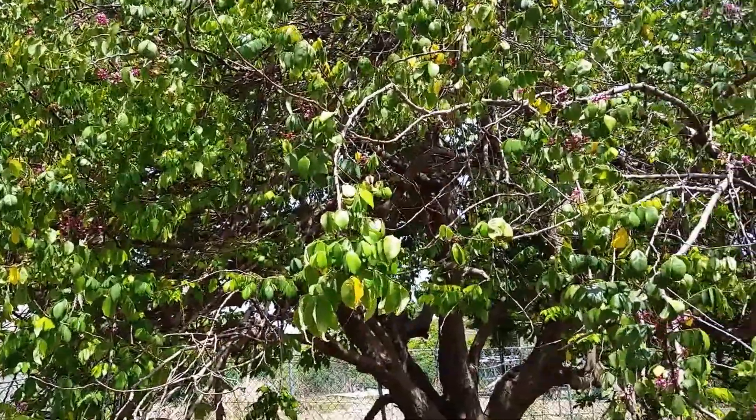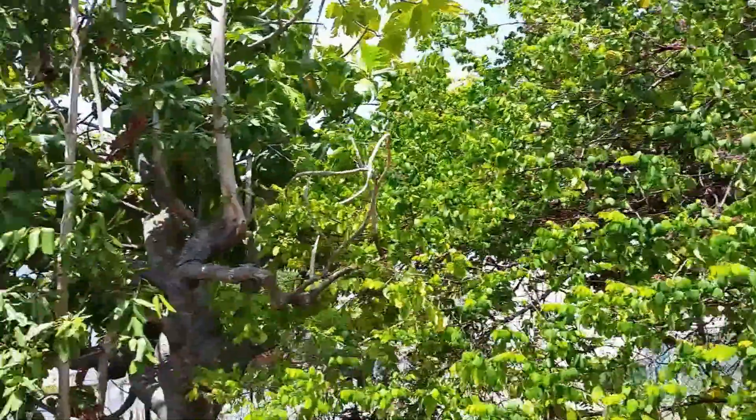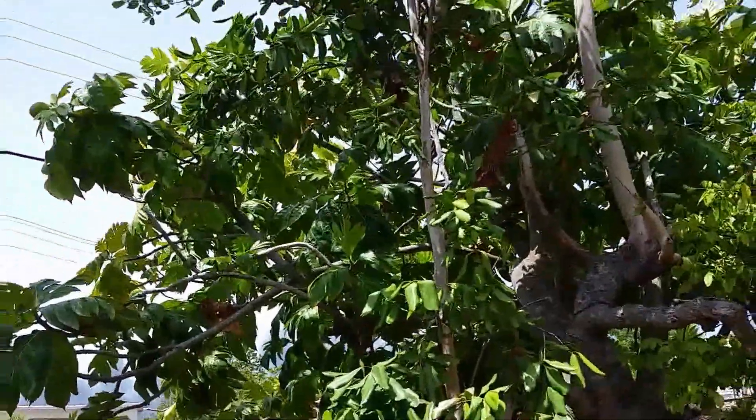And this is a carambola tree. The people at the hotels, they love the carambola — they take it and decorate and do all kinds of stuff with it.